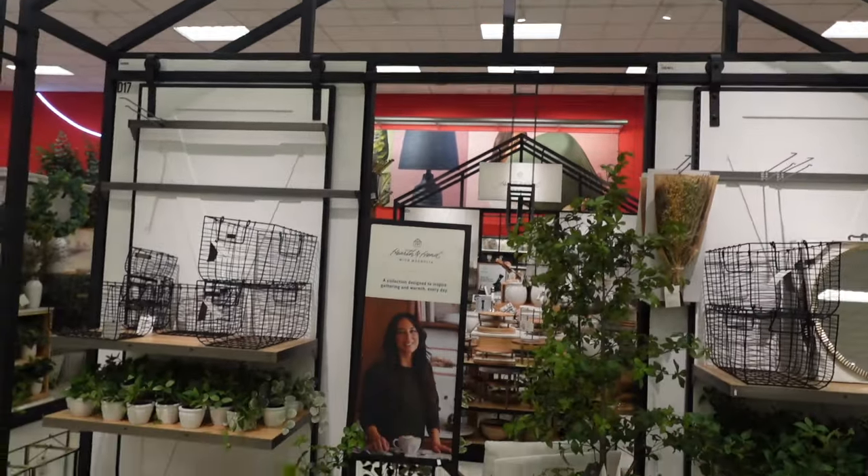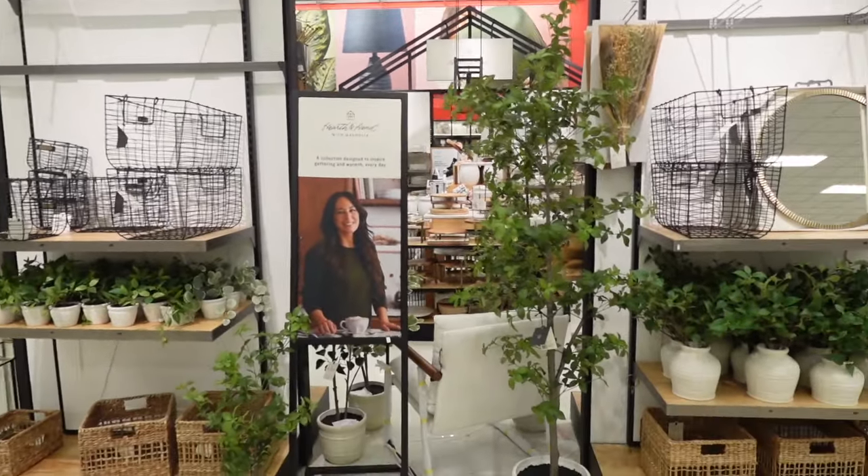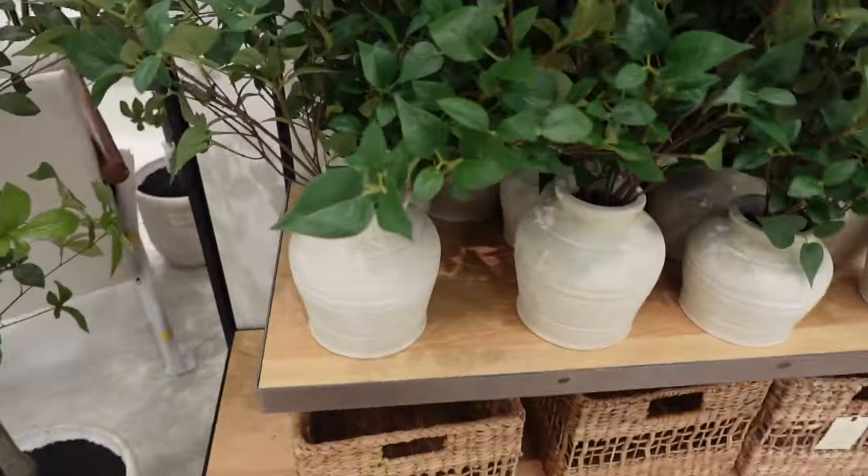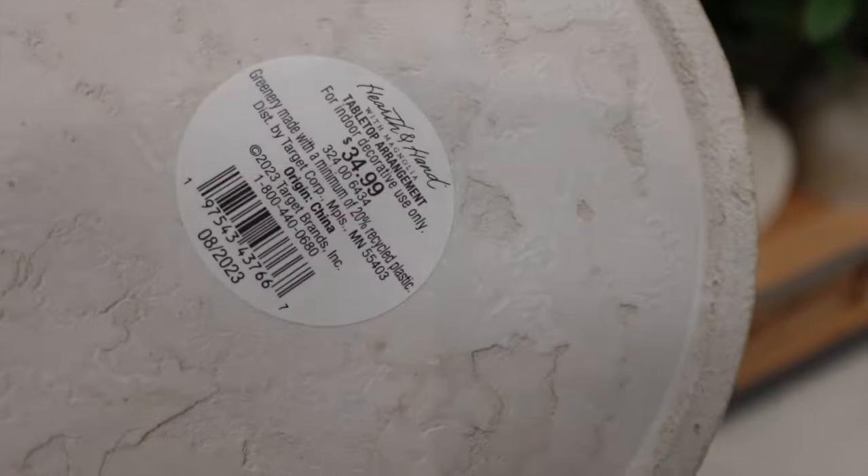I walked back around to the front because I noticed all of the little potted plants and stuff like that — this faux greenery. And you guys, it's giving me spring vibes. I love it. These spring vibes are my remedy.